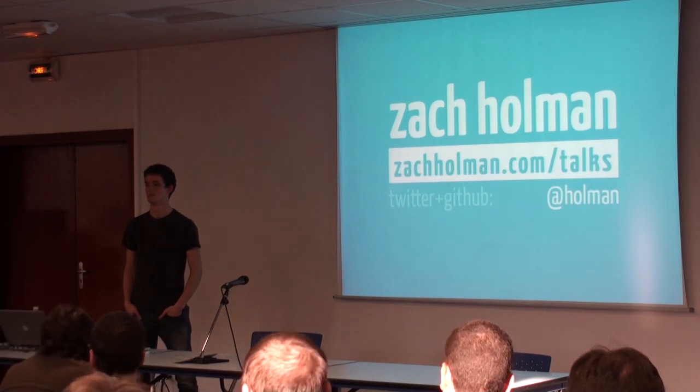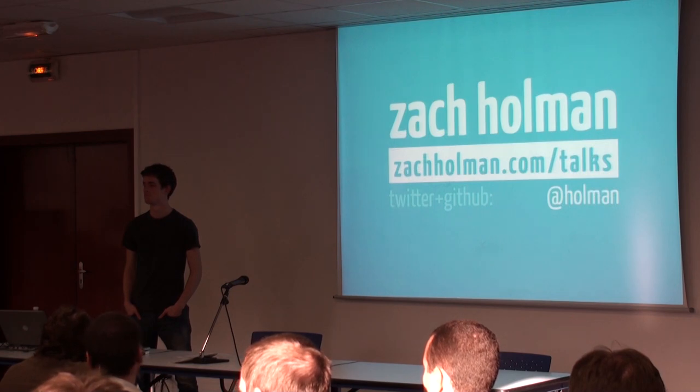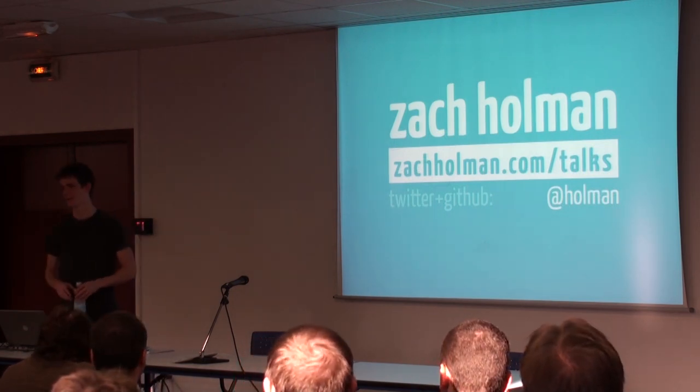I'll be at the drink-up tonight. Thank you.